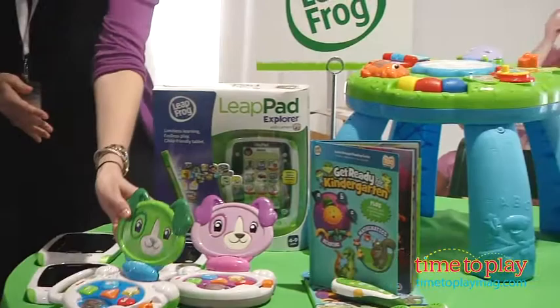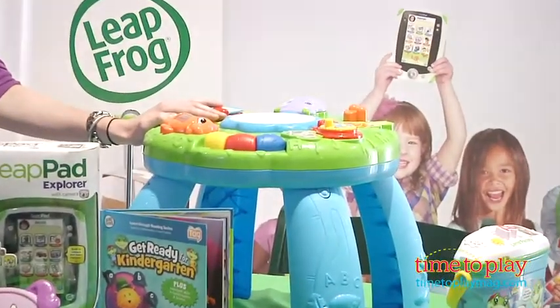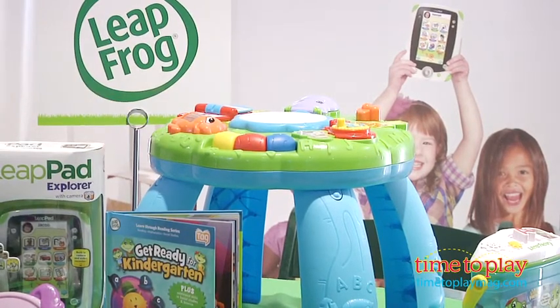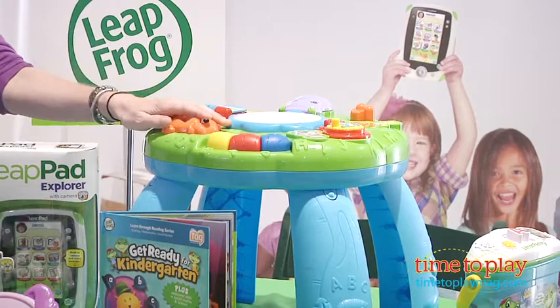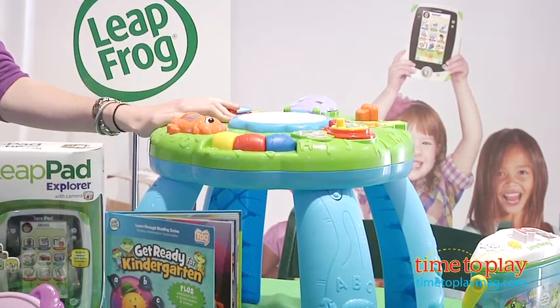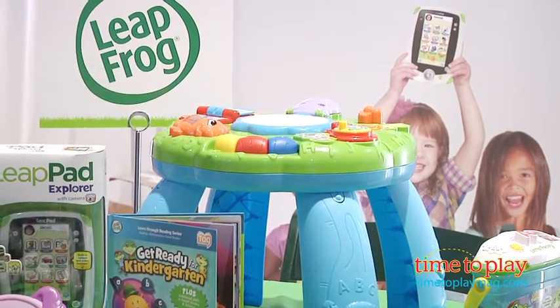We have one other item here. What is that? This is our new learning table. Moms and dads out there are probably familiar with the old form factor, which is square. So we took it up a notch for 2012 and created a round table, so it's easier for kids to maneuver around and explore the top and different activities as they're learning skills like numbers and counting. And it's just very inviting — it's much brighter. So this is a great one for the little ones.